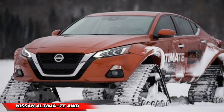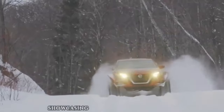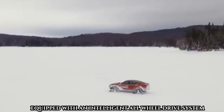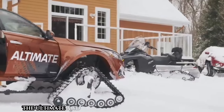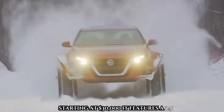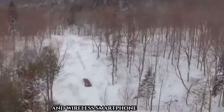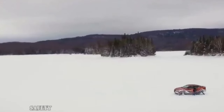Experience excellence with the Nissan Ultimate AWD, showcasing Nissan's dedication to power, efficiency, and weather resistance. Equipped with an intelligent all-wheel drive system constantly monitoring road conditions for optimal traction, it delivers a smooth and confident drive. Starting at $30,000, it features a 2.5L engine, a spacious cabin with a 12.3-inch color touchscreen, wireless smartphone connectivity, and optional Nissan Connect services.